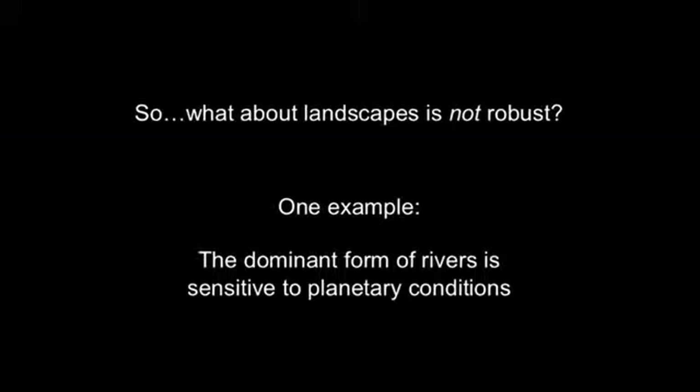I've just told you about features of landscapes that seem to be pretty robust. So if we're interested in understanding how the environment around us might be sensitive to changes that might occur in the future, what about landscapes is not so robust? The first example I'll start with is a subtler point. The dominant form of rivers — even though river networks might be a very robust feature that can form in a wide range of conditions — the dominant form they take on appears to be quite sensitive to planetary conditions. And to understand this, we end up having to look into Earth's past.